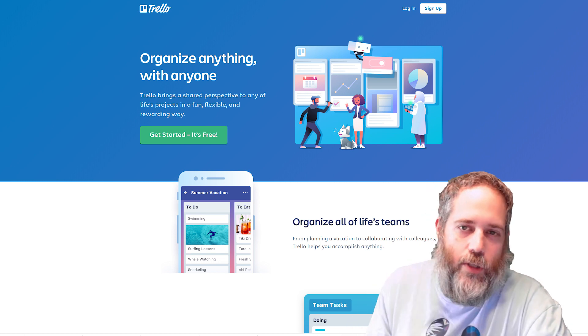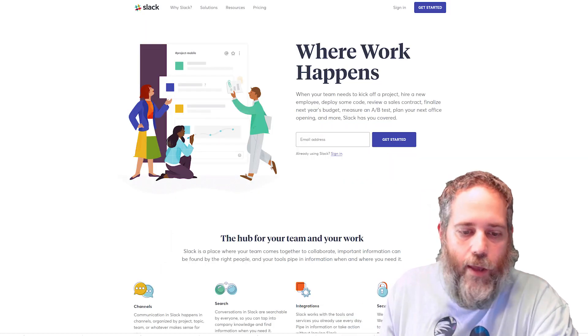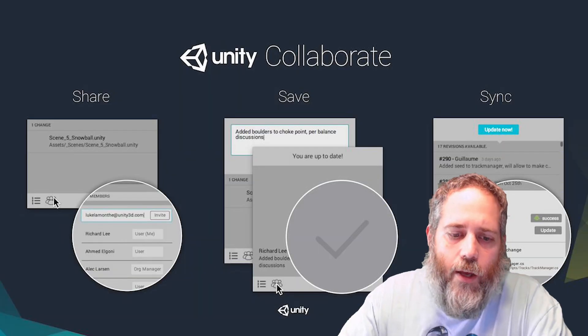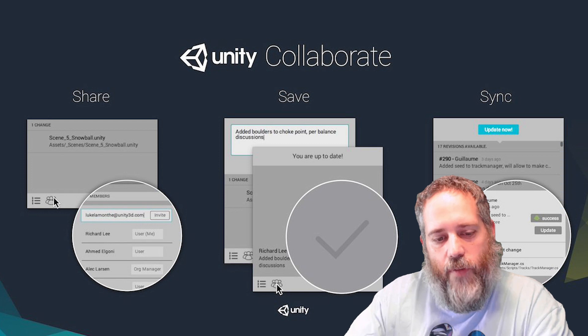The build system is also getting an upgrade with a bunch of new integrations. The ones I care about most are Trello and Slack — I'd love to get Slack notifications and even a Trello card when a build fails, so I'm excited to see that coming.